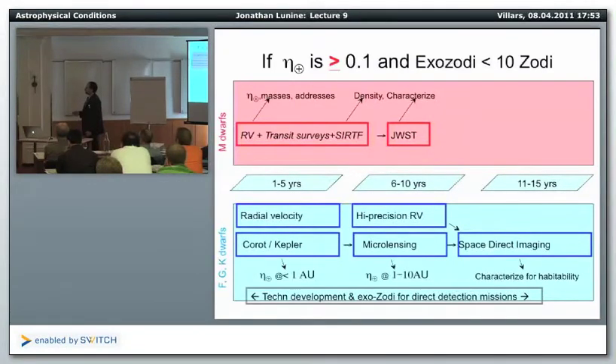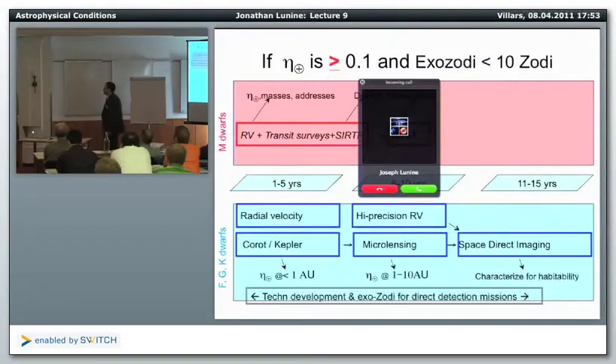In the six-to-ten year timeframe, things are different. If eta sub-Earth turns out to be greater than 0.1 and exozodiacal levels are reasonable, the end state is a space-based direct imaging mission. But in the middle, we still really need masses. Even with CoRoT and Kepler, we may not get an accurate determination of eta sub-Earth within the habitable zone.